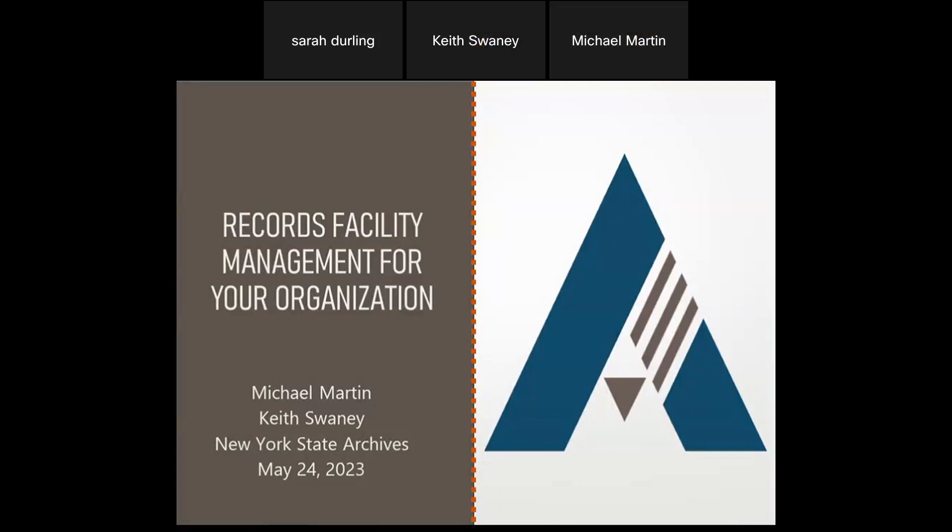Today we are going to be talking about managing your records facility for your organization. Managing records is about more than just the records themselves — you also have to think about the management of the facilities where records are stored and preserved. We're going to talk about some of the basics and provide helpful solutions to the challenges presented by trying to manage your storage facility.